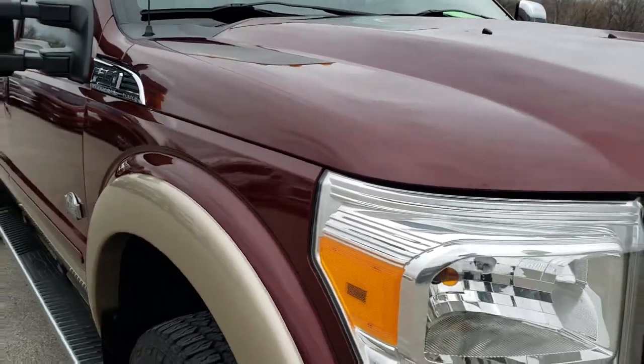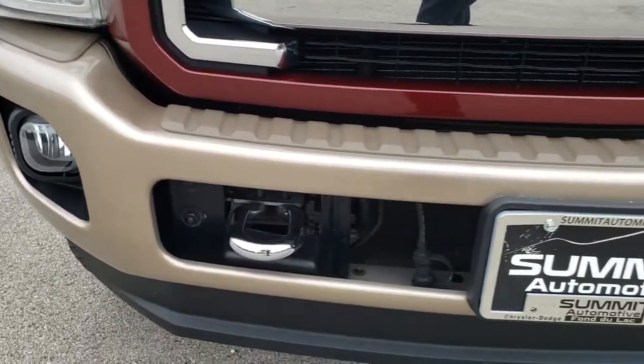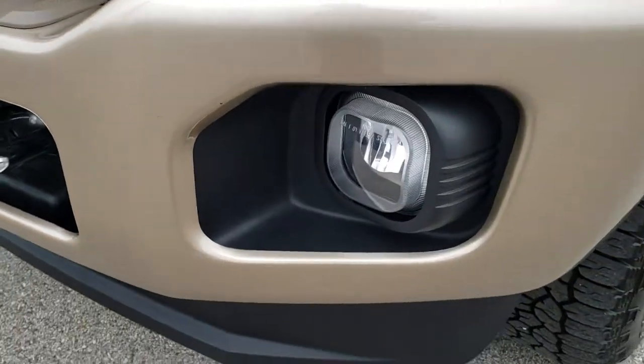This truck has the 6.7-liter Power Stroke diesel. From this HD video you will be able to tell that this truck is extremely clean all the way around, inside and out.